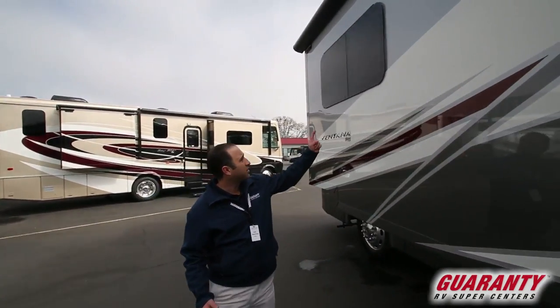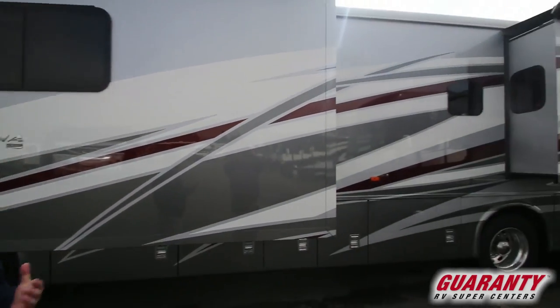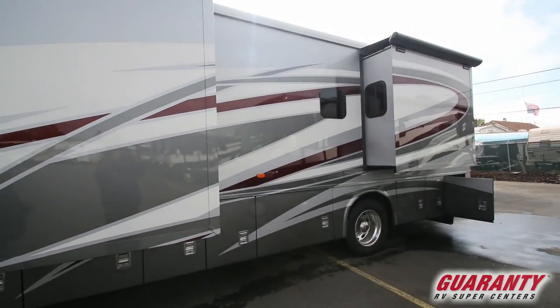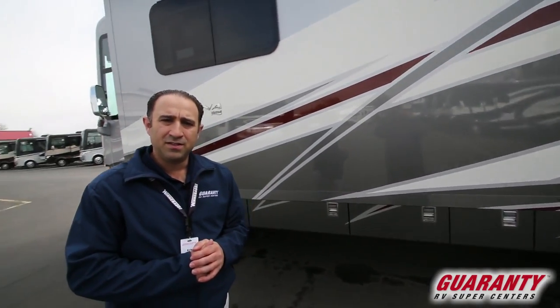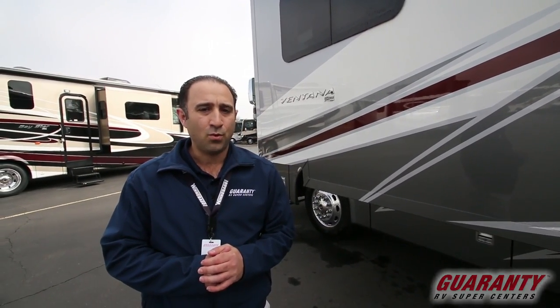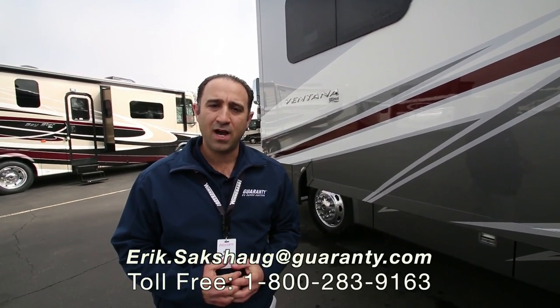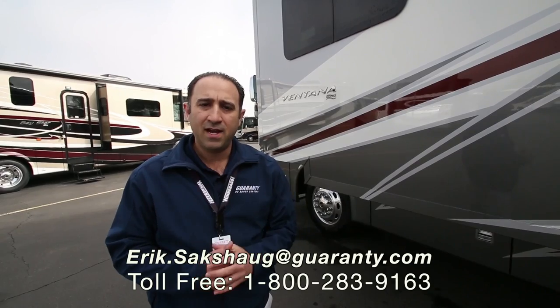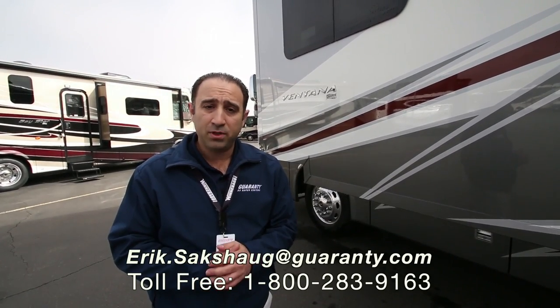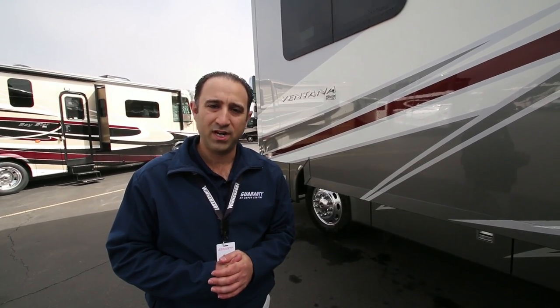Last thing to note with this coach — full body paint, as you would expect on every Newmar coach. This truly is beautiful in every respect. Once again, my name is Eric Saxog and this has been a brief tutorial on the Newmar Ventana 3724 for 2017. If you have any questions on this coach or any of the other wonderful products we have on our lot, please feel free to contact me at the 800 number at the bottom of your screen, or directly on my cell phone at 541-513-3171. I hope you're having a fantastic day, and please remember, we're always here to help.